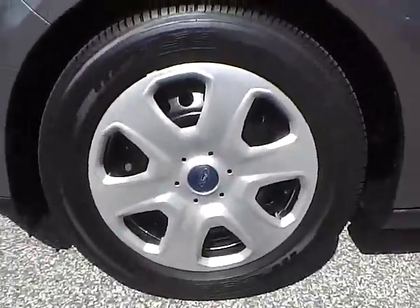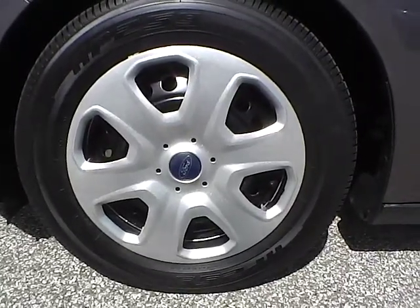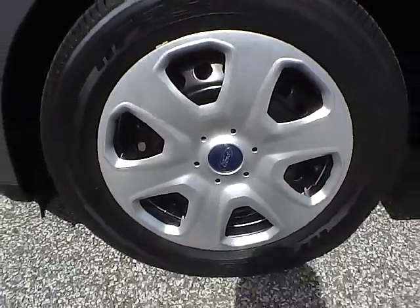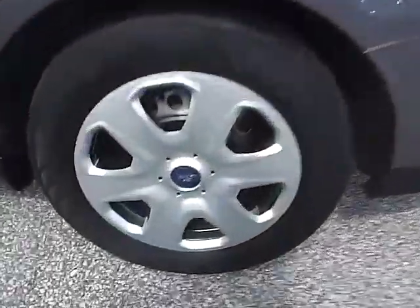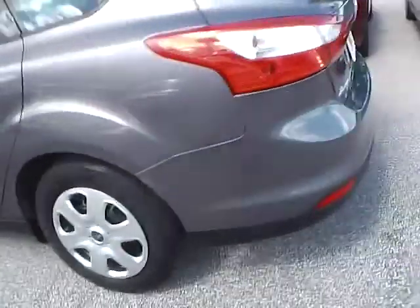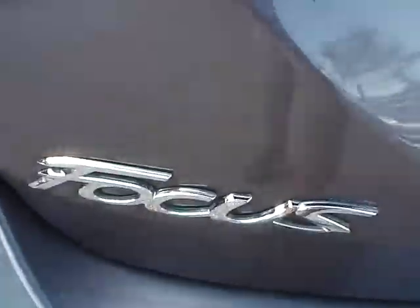Up front we have 15 inch wheels. Moving to the side of the vehicle and the rear wheel. As for the back of the vehicle, we have the Ford badge in the middle and the Focus lettering on this side.